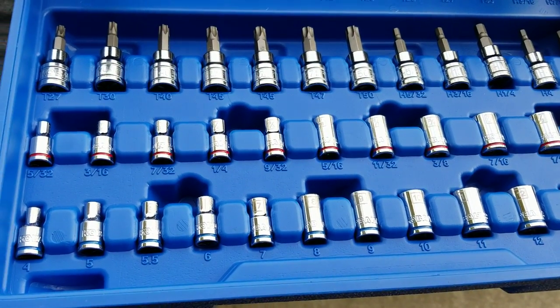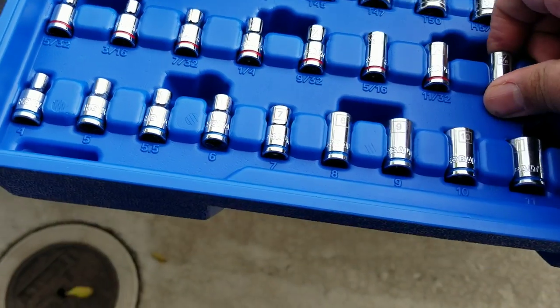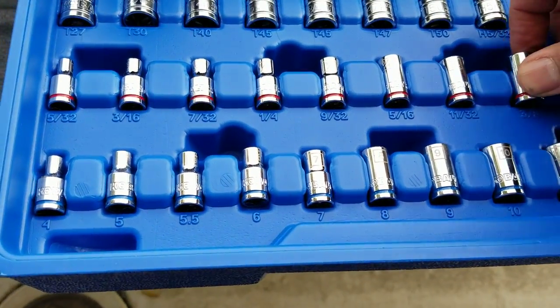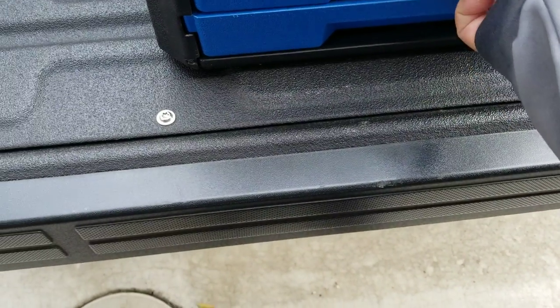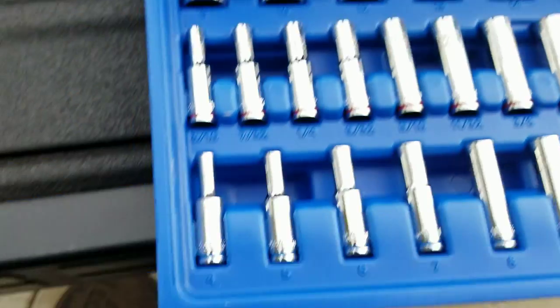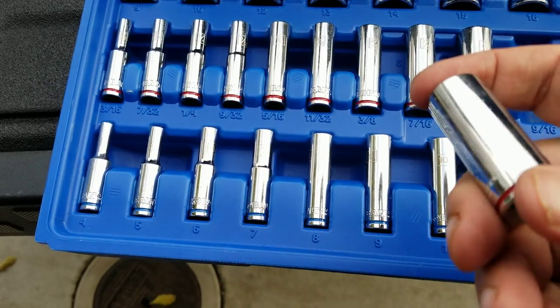There are the sockets in the first drawer. The great thing about Cobalt is that it comes with a lifetime guarantee — bring it back to any Lowe's and they'll honor the warranty. The second drawer has extension sockets.